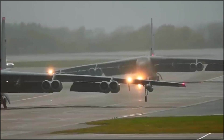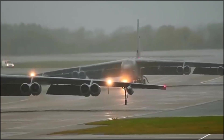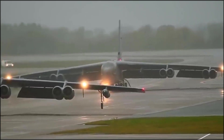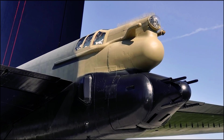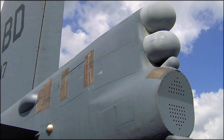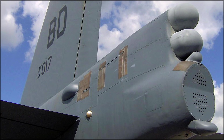The B-52's spacious bomb bay can carry a variety of weapons, including conventional bombs, precision-guided munitions, and cruise missiles. In total, the B-52 can carry up to 70,000 pounds of ordnance. To protect itself from enemy threats, the B-52H was originally equipped with a tail gun, which was later replaced by the AN-ALQ-172 electronic countermeasure system for self-defense against radar-guided missiles.